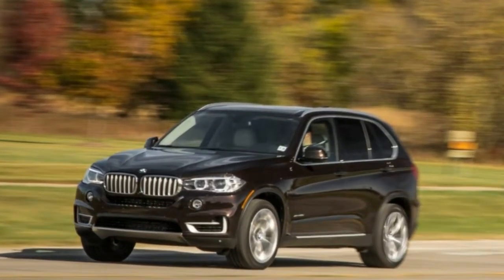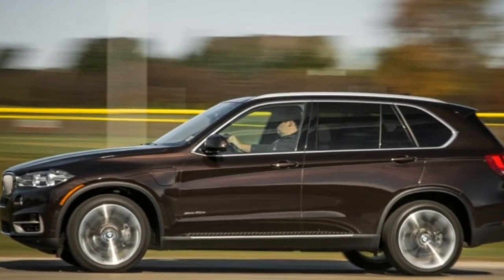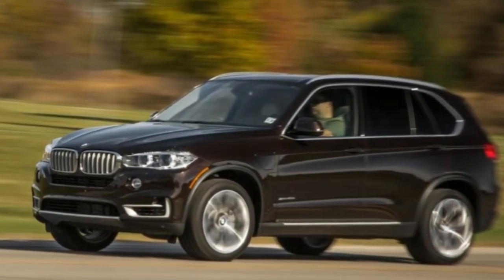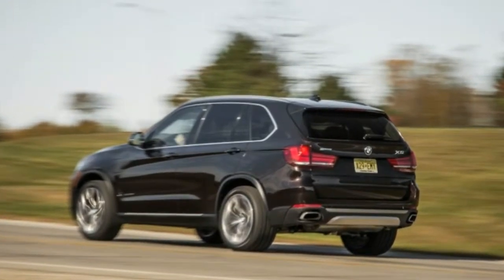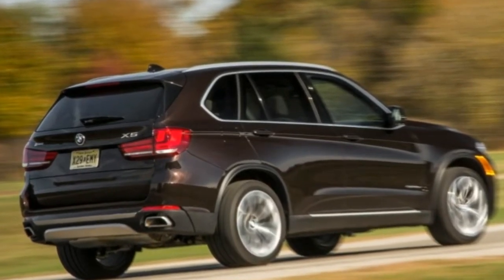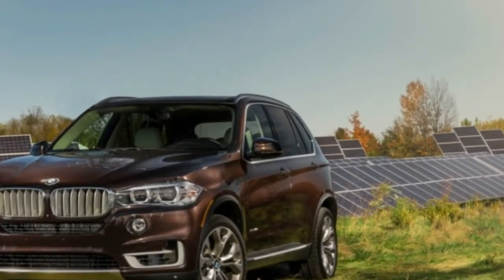The first thing you need to know about the new plug-in hybrid version of the BMW X5 is that the EPA rates its electric-only range at just 14 miles — and your results may vary. Which is another way of saying that you'll need good luck to go even that far between charges. So you shouldn't expect the X5 xDrive 40e to be a Chevy Volt writ large. Commuting on electricity is possible only for those who have a very short drive.